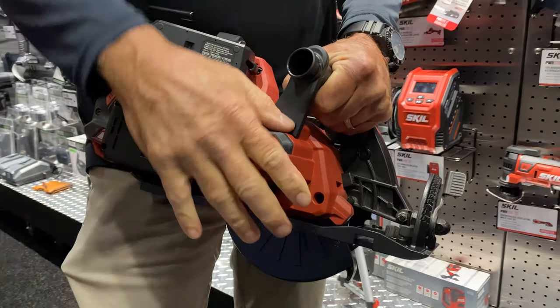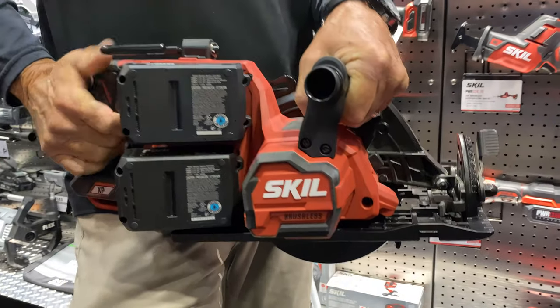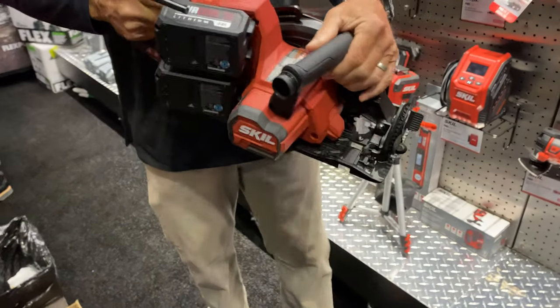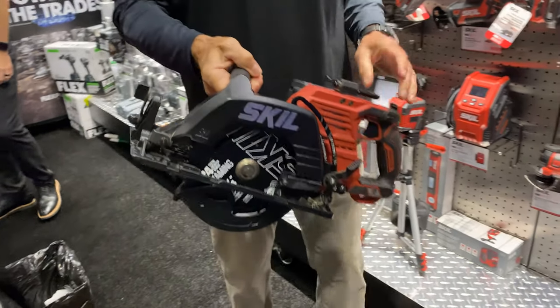Beyond huge power, we expected a lot from this company that gave us the Skill Saw, and we were not disappointed. It features the same through-the-handle dust collection found on the worm drive, a sturdy rafter hook, and the aluminum base plate and guard keep the weight down. But those twin batteries don't just mean more power — they also contribute to a longer run time.